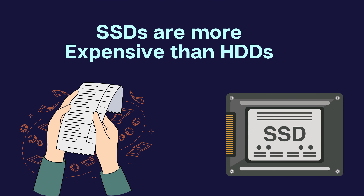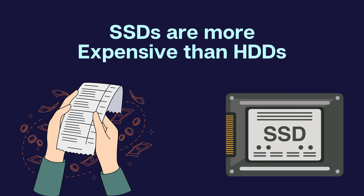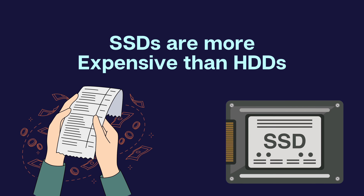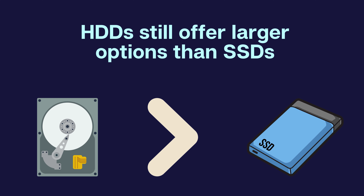One of the main drawbacks of SSDs has been their higher cost compared to HDDs, especially when considering larger capacities. However, with advancements in technology, SSDs' prices have dropped significantly, becoming more affordable. Additionally, in terms of capacity, HDDs still offer larger options while SSDs are catching up.